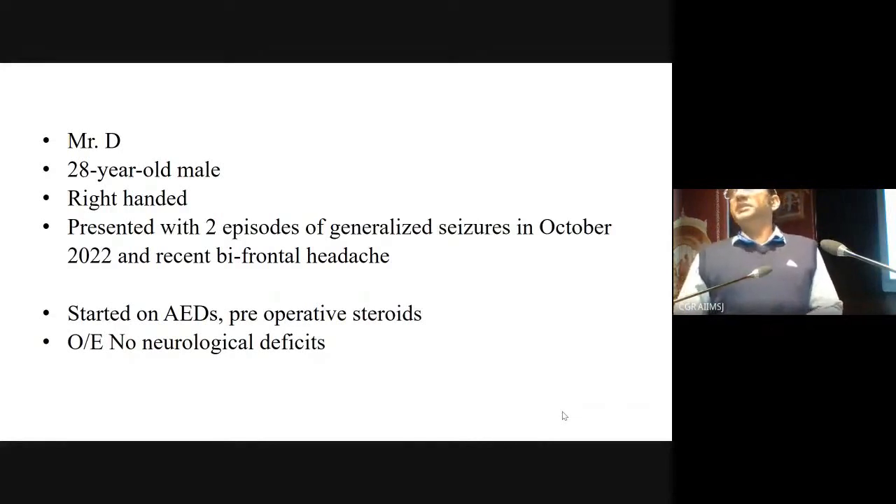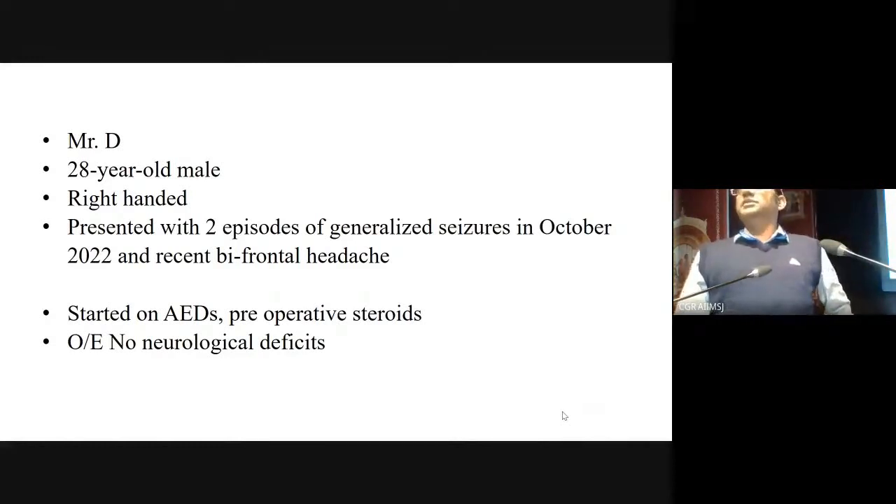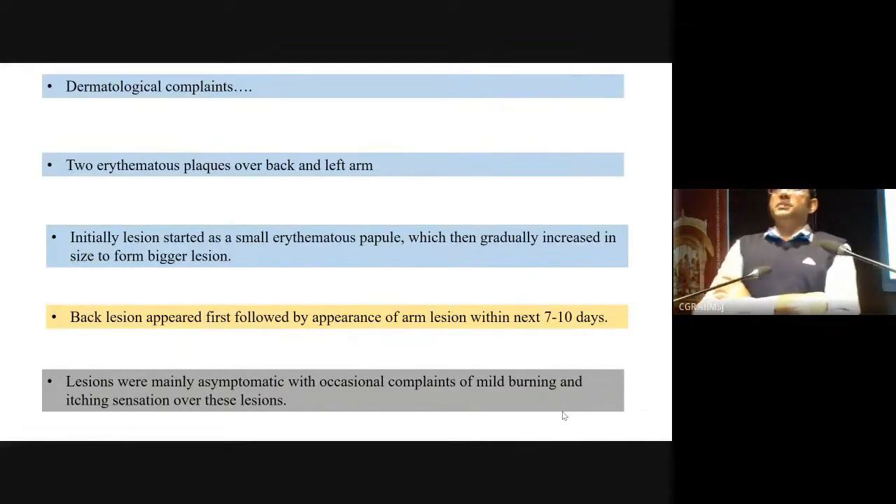Subsequently, after imaging, with antiepileptic medication and seizures controlled, he was referred to our department for further planning. On examination, he had no neurological deficit except that he had recently started having bifrontal headache, but there were no other signs of raised ICP. As part of the pre-operative workup, we started him on steroids. During routine examination, there were some skin lesions which Dr. Anil will touch upon, and then radiology will be discussed by Dr. Sarvesh.